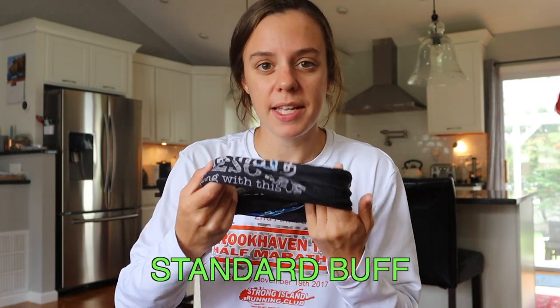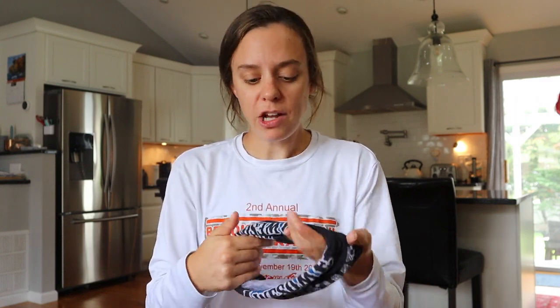If you're not really in the market for running designer gear, you can just use a standard buff from buff.com or from a race. I have one here as well. The cool thing about buffs is that you can do a lot of different things with them — during the summer I was using this as a headband, and you can also use it as neck protection and as a neck warmer during those cold months.